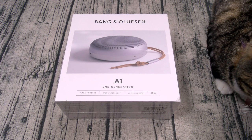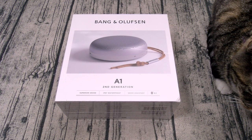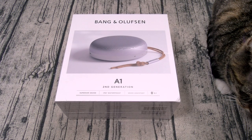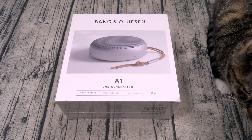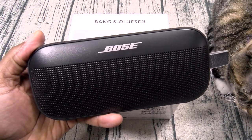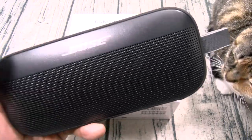Now that's significantly higher than the first generation which had a battery life of four hours. All of that for 220 bucks. At the end of this video I'm going to answer two questions: number one, is this speaker really worth 220 bucks, and number two, how does it compare to my favorite travel speaker, the Bose SoundLink Flex?